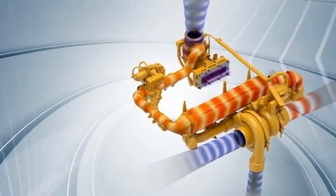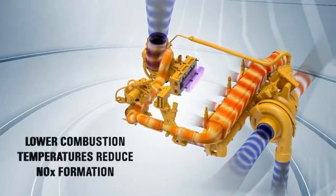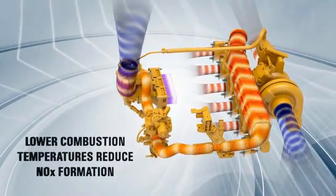To reduce NOx emissions, all engines are equipped with a CAT NOx reduction system that cools combustion temperatures and reduces NOx formation. The CAT system, based on more than a decade of research, is designed to be the most reliable one of its kind.